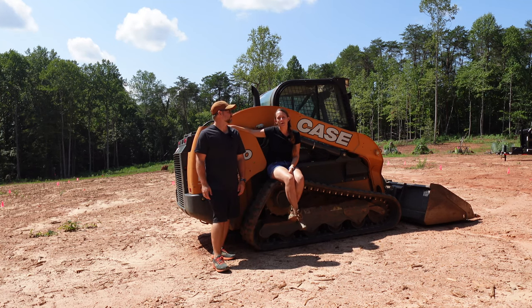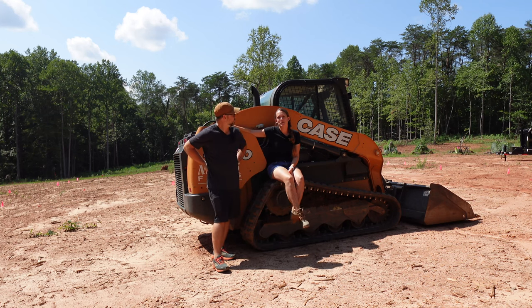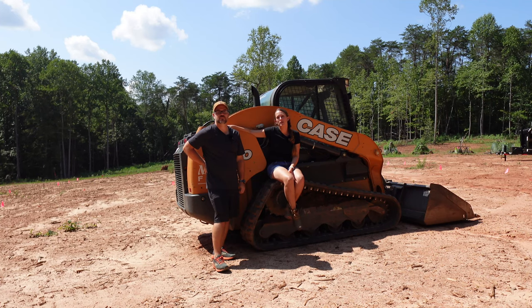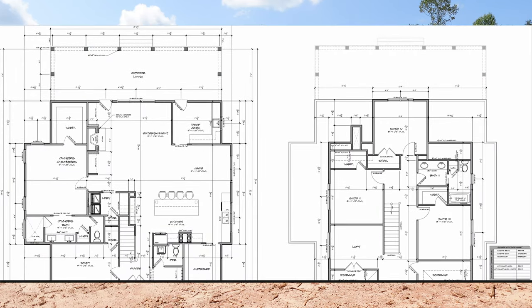Since we're starting a farm, we thought it would be appropriate to build a farmhouse. After months and months of searching for the right plan, we decided that we were really inspired by the Southern Living Four Gables Farmhouse. So this was our inspiration, working with our architect on building our house.